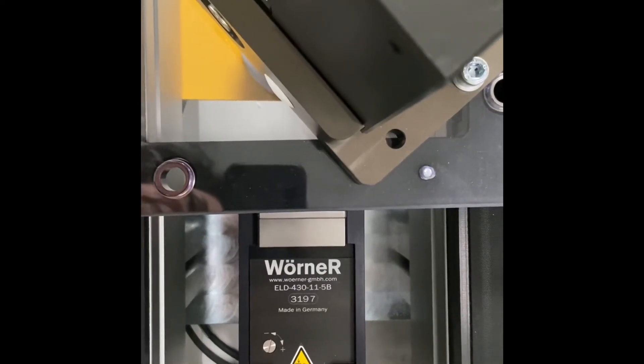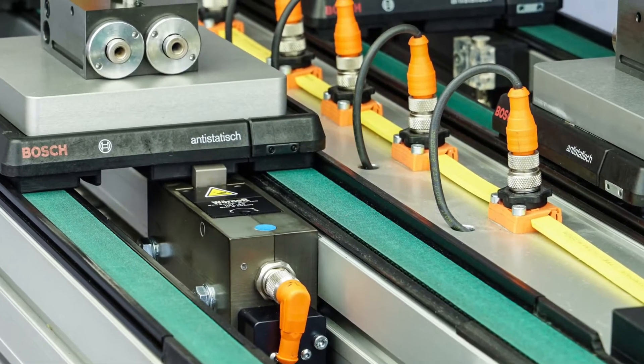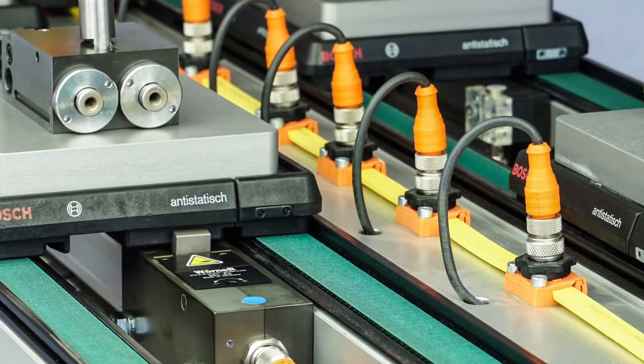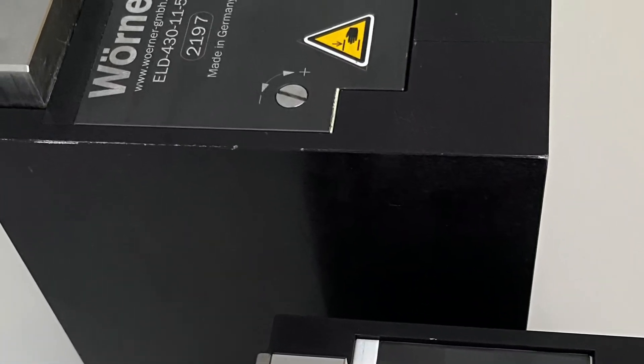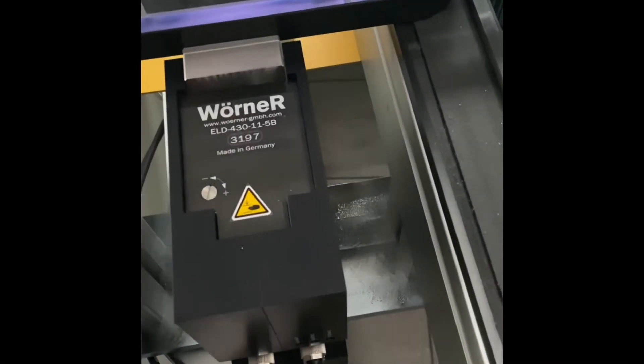Installation which for pneumatic stoppers requires compressed air, air tubes and corresponding control systems is now for electrical stoppers extremely simple, fast and cost effective. Simply fix it to the profile, connect the cable and the stopper is ready for operation.